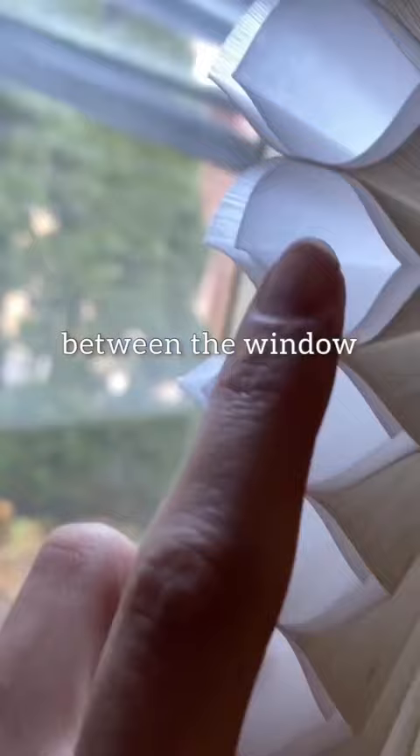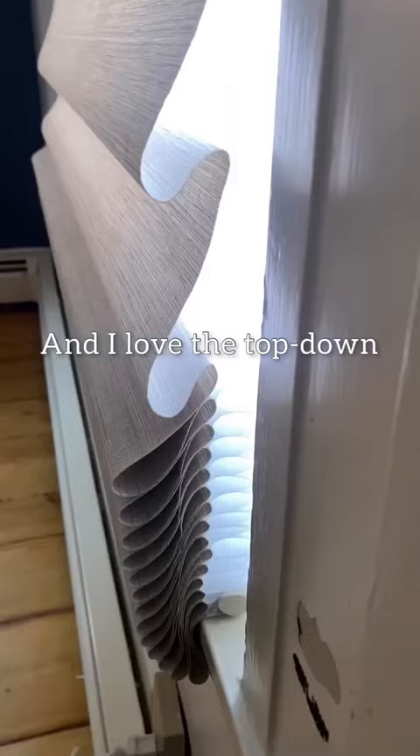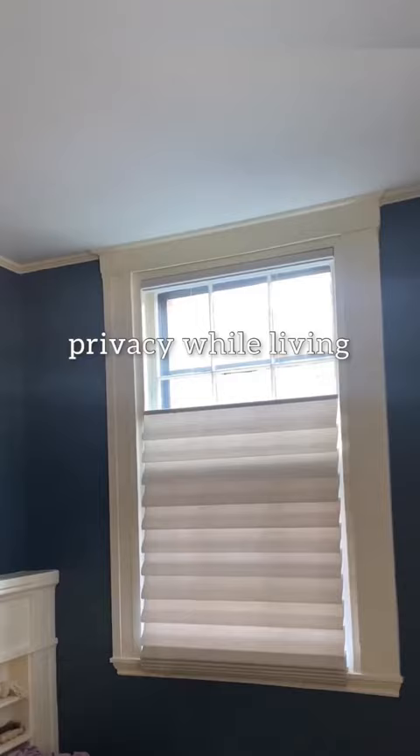These pockets insulate between the window and the room, reducing energy loss. And I love the top-down bottom-up feature, allowing me to maintain privacy while living on a very busy street.